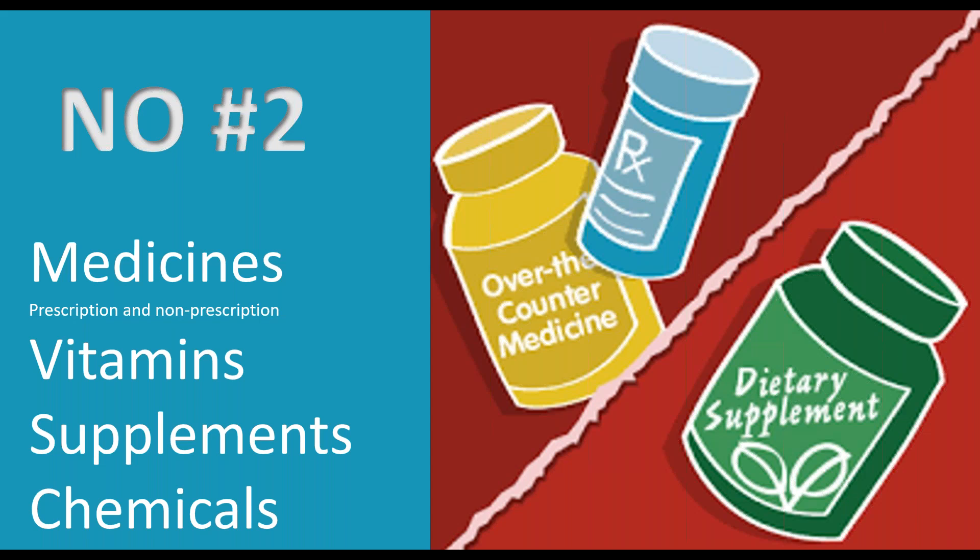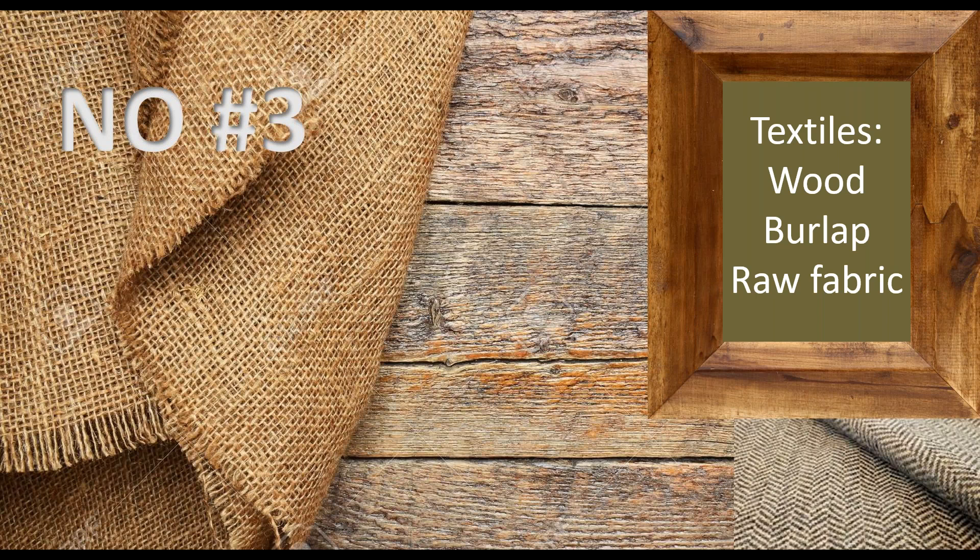Number three is textiles: wood, burlap, raw fabric, things like that. This one is really picky and there are multiple reasons. The number-one reason is infestations — wood can have termites and worms, and fabrics can carry disease and insects. There's also a second reason: some of these things need a certificate of origin, which determines where the product originally came from. One of the main reasons for a certificate of origin is to see if the place of origin has a political conflict with the destination country.